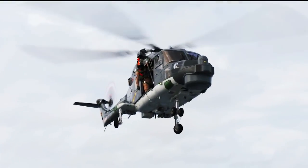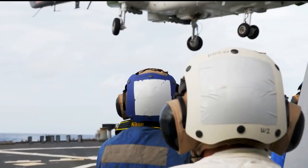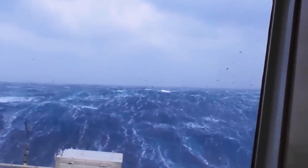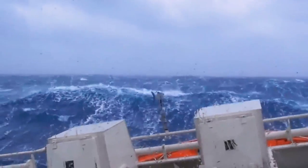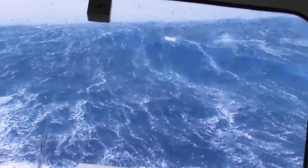Our helo was called back and we again turned towards home, but by this time the storm had grown into a Cat 2 edging towards Cat 3. It was too late for us to try and divert around it, so we had to continue into it. The ship was bow up, bow down, but now we were taking some heavy rolls. Nothing like our sister smaller ships, but for a carrier they were pretty good rolls.